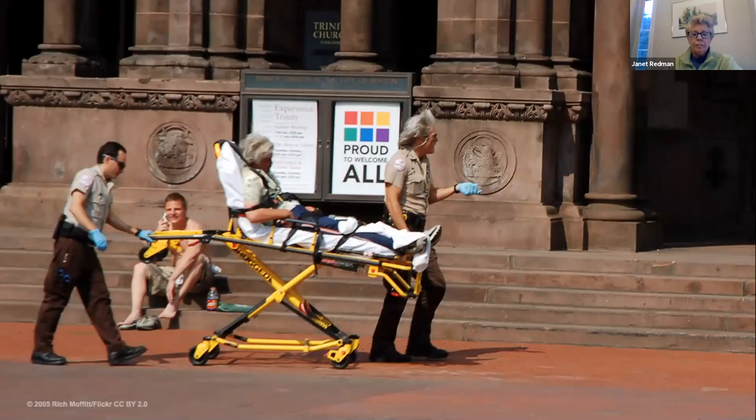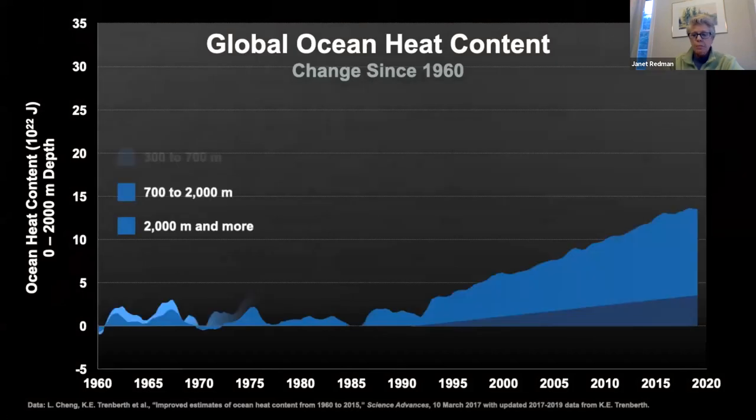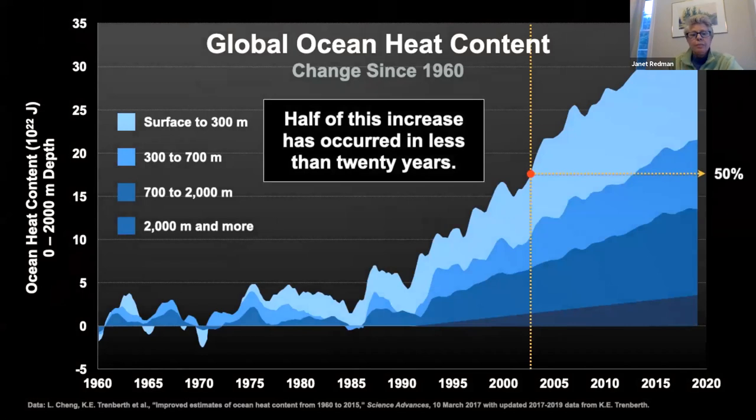Heat itself is a problem—we're seeing people suffer from heat stroke, and beyond just humans, it's affecting animals and crops. The ocean actually absorbs about 90% of all of the heat. As we lose ice cover, the ocean has to absorb more heat, and less is refracted back—what's called the albedo effect on a white surface—when there's no ice.